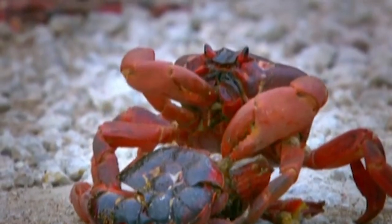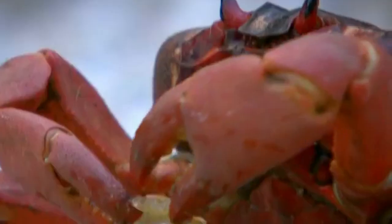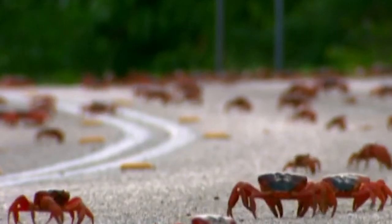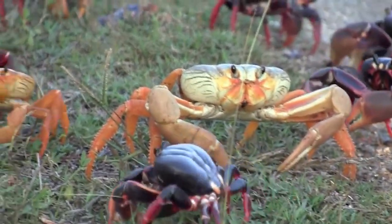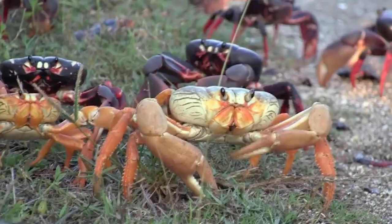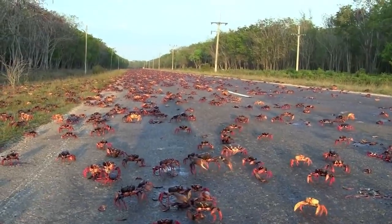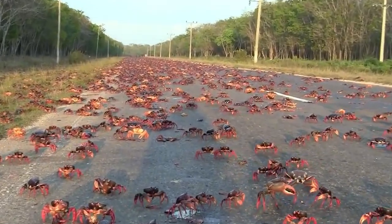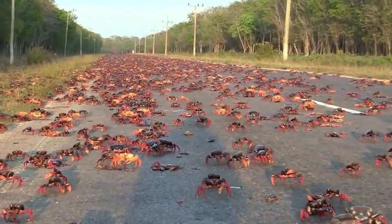Last year, an estimated 63.5 million red crabs left the forest and migrated to the coast to mate and reproduce. Christmas Island's mass migration of red crabs is one of the most astonishing natural processes on Earth. However, on their migration route, red crabs invade all roads, seriously affecting traffic and the environment. The shell of the red crab is very hard and can damage the tires of cars or other vehicles.